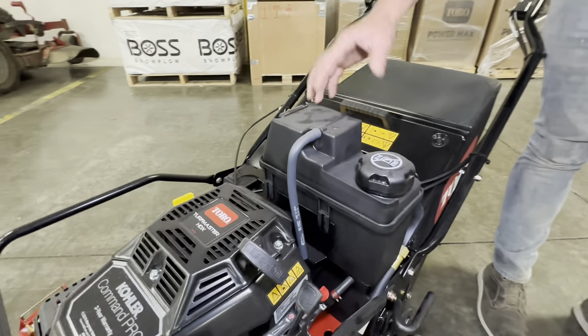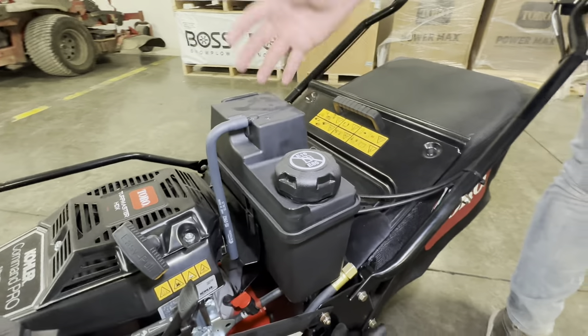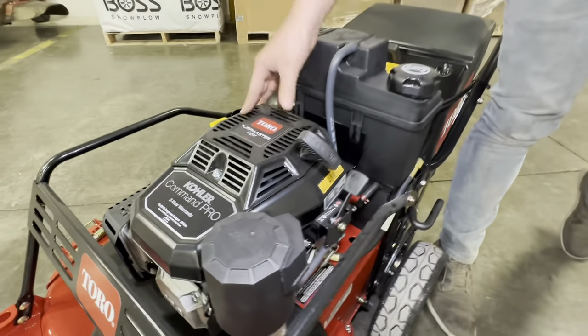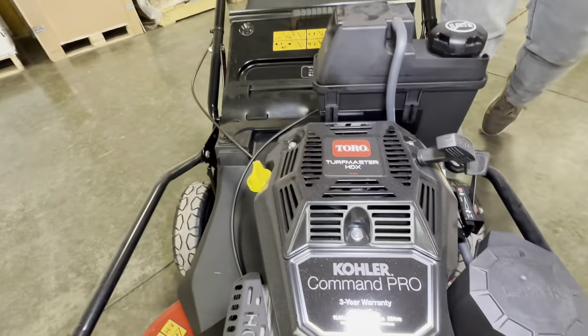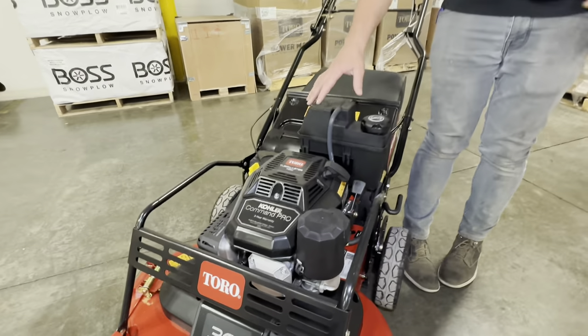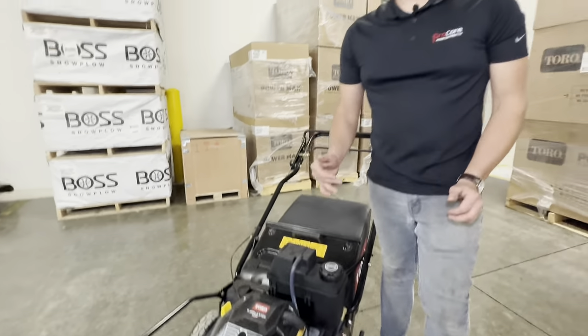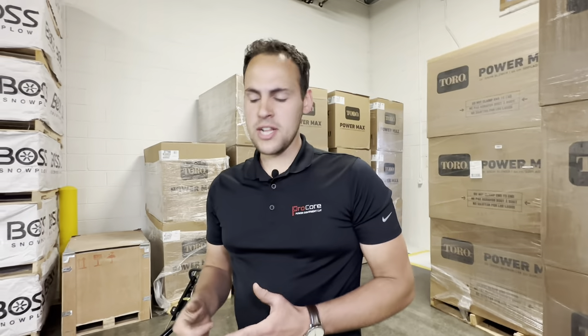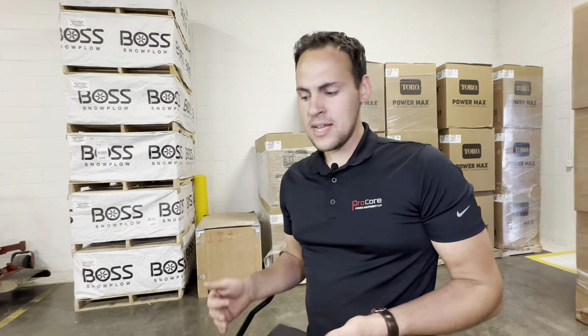It has a much larger gas tank than the Time Master — you can put a lot more gas in there. This one's got the Kohler engine on it. You can also get it with a Kawasaki. We choose to stock it with the Kohler most of the time because it has more power than the Kawasaki. Warranty's the same on the engine, and people seem to like the Kohler better. Most times when talking commercial mowers a lot of guys like Kawasaki engines, but when it comes to this small engine size, the Kohler has been the preferred engine for the last couple of years since they brought it out.